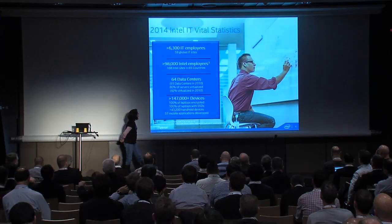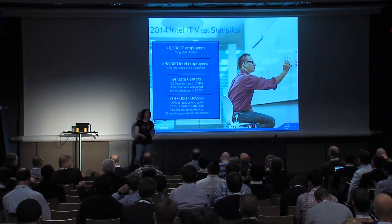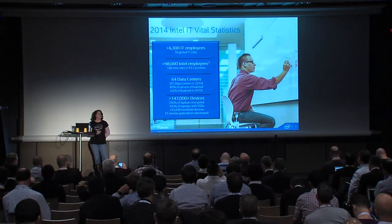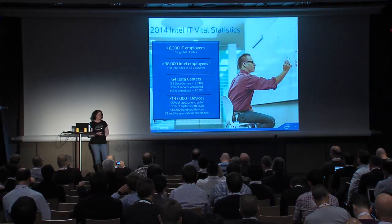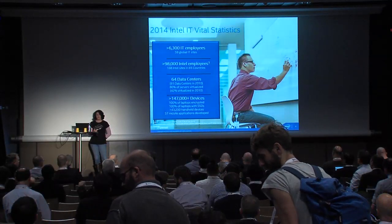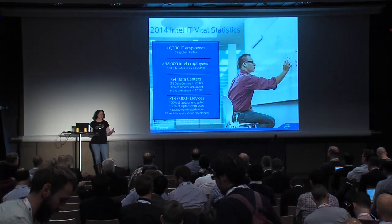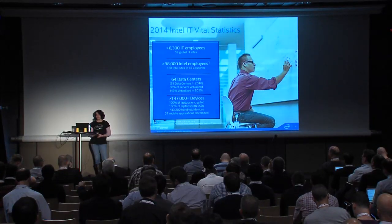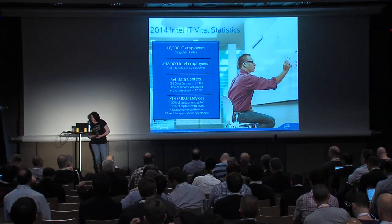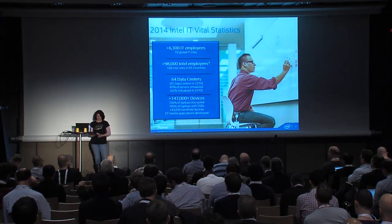Let's talk about Intel IT vital statistics. Our IT department is over 6,000 employees — that's just in IT — supporting almost 100,000 employees worldwide with about 64 data centers. We've been doing the same consolidation and virtualization. The number of devices we're supporting from a client standpoint has been exploding because we do a lot of bring-your-own-device programs, supporting a wide variety of devices. About half are employee-owned versus Intel-owned devices.